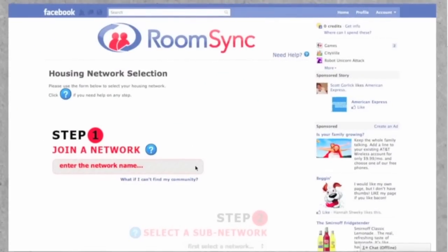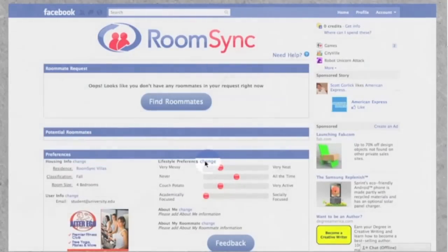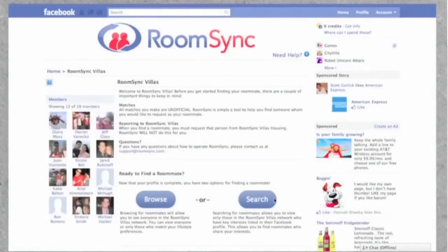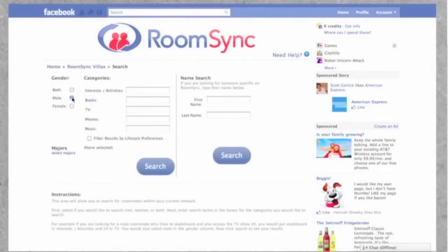Here's how it works. After you've committed to live on-campus, you can join our RoomSync matching network and search for other incoming residents to room with based upon lifestyle preferences and Facebook profile information. RoomSync's advanced search even lets you find roommates with specific interests listed in your Facebook profiles.